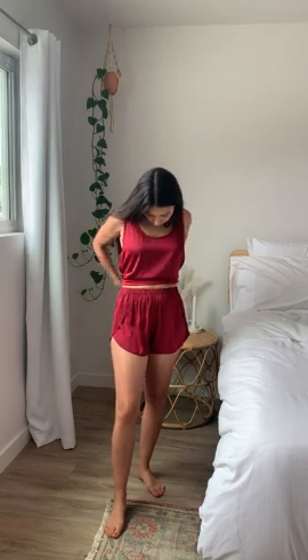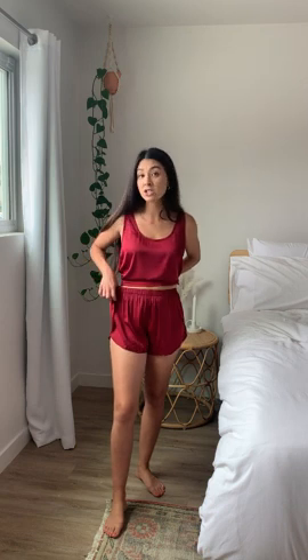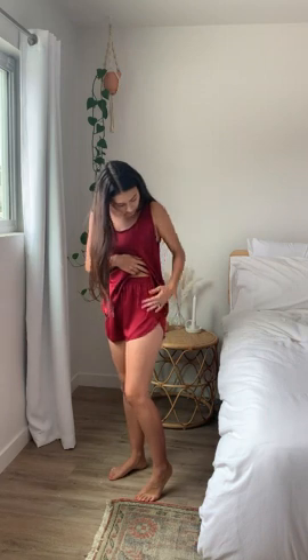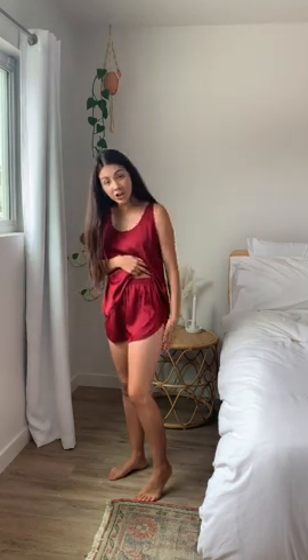It's got shorts with it that are also high-waisted, but there's no drawstring on these, so the band inside is elastic, so it's nice and stretchy. It's got this little design over here where the fabric lays on top of each other — just a nice little detail.